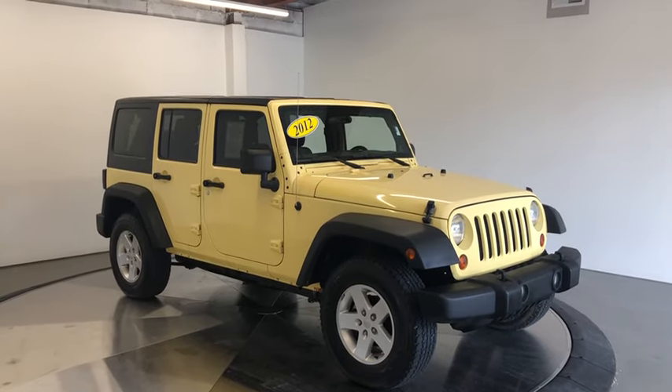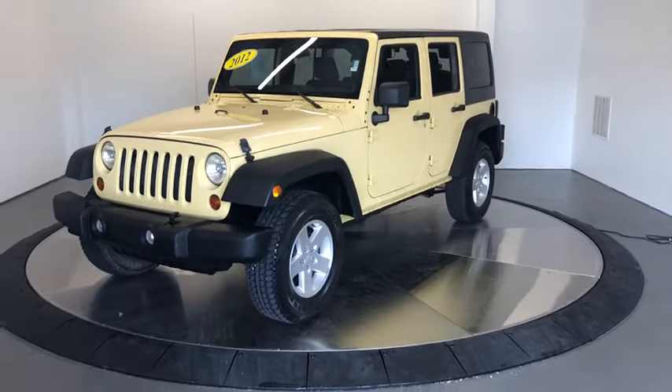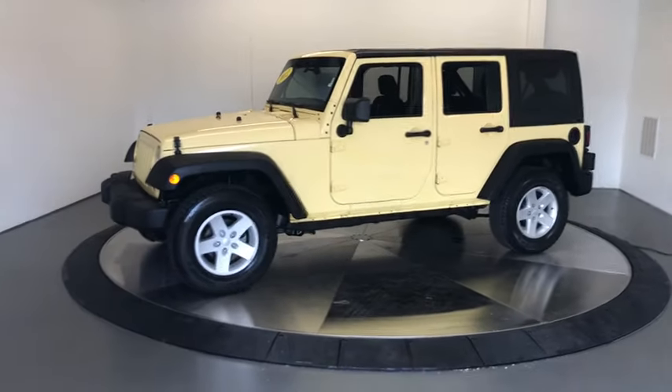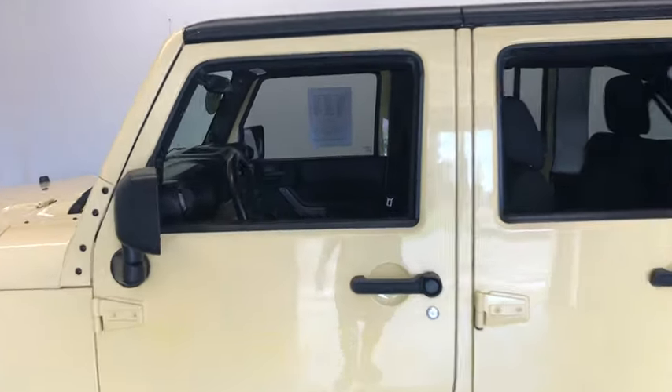Looking for the right vehicle? Check out the 2012 Jeep Wrangler Unlimited. The Jeep Wrangler Unlimited is an on-and-off-road capable vehicle that was made for you to enjoy. Stylish, rugged, and comfortable are all traits of the Wrangler that let you decide where you want to go and how you want to get there.